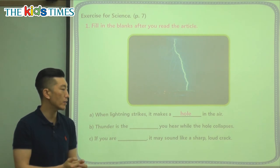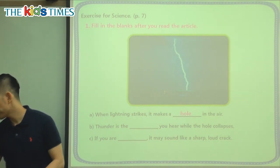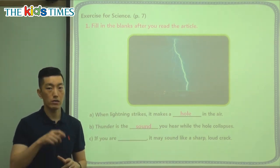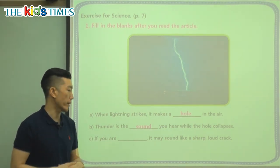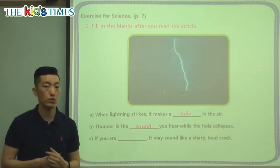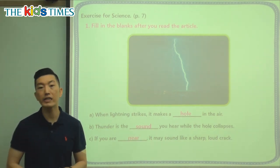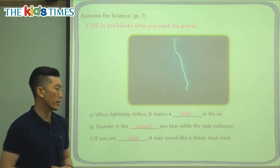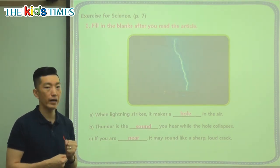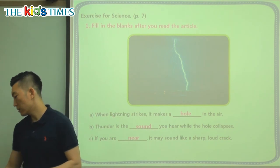Collapse means fall apart, break down. If we can hear it, then we know it's a sound. Thunder is the sound, and lightning is the light that we see as it creates a hole in our air. If you are blank, it may sound like a sharp, loud crack. If you're far away, will you hear it very well? Not really. If you are near, it may sound like a sharp, loud crack — like a tree is breaking, or something very heavy or very big is cracking. That's the kind of sound you hear if you're near thunder and lightning.